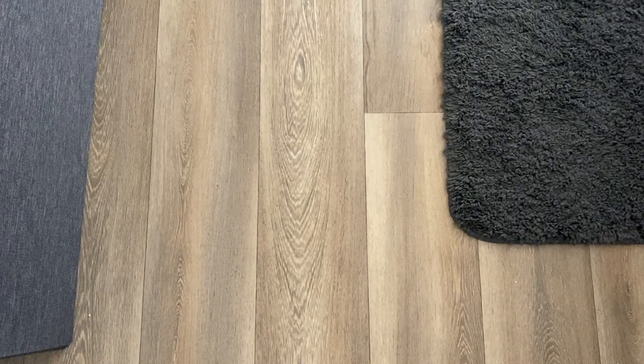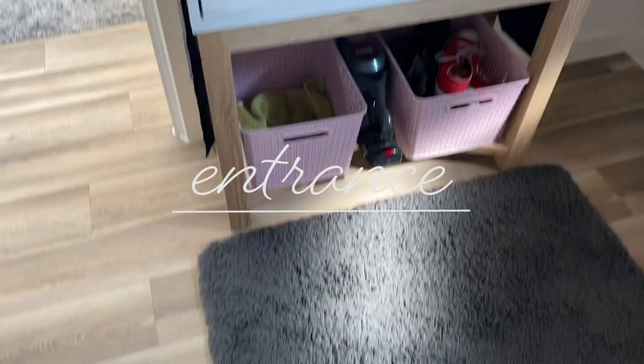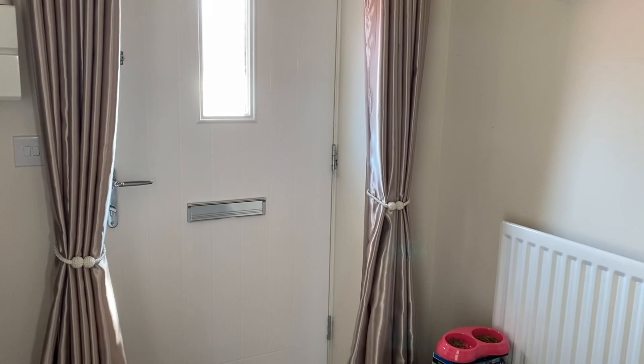As you walk into the house, this is the first thing you see — we have the stairs on the left and the kitchen on the right. This is the entrance area. I have a little table there with a mirror, and I've put these curtains here just for warmth in the winter. I think they look nice so I put them there.